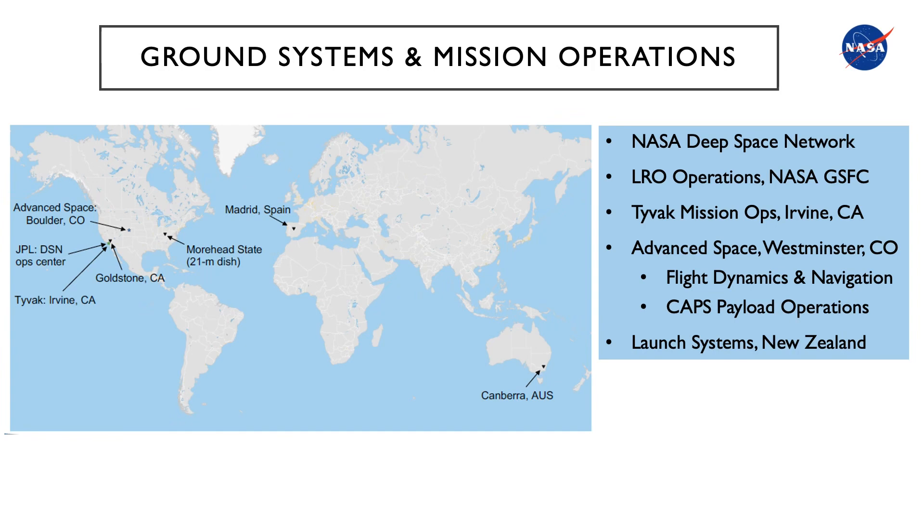Slide 17 shows the ground station and mission operations architecture. CAPSTONE will utilize the NASA Deep Space Network for uplink, downlink, and ranging. The CAPSTONE to LRO cross-link experiment will be coordinated with the Lunar Reconnaissance Orbiter Program Operations Center at Goddard Space Flight Center. Spacecraft operations will be supported at TIVAC Nanosatellites in Irvine, California. Mission management of flight dynamics and payload operations will be supported at Advanced Space in Westminster, Colorado. Launch systems will be supported by Rocket Lab in New Zealand.